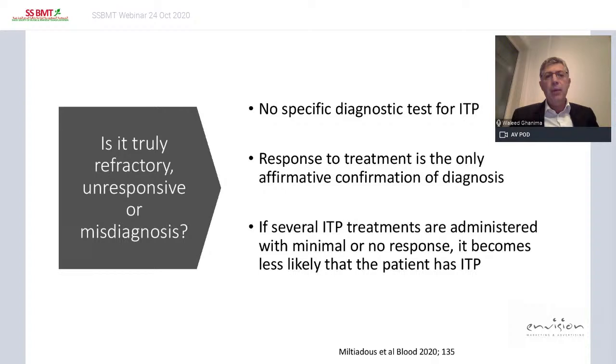A French group defined refractory as symptomatic chronic ITP not responding to rituximab, splenectomy, or TPO agonists. I think we have to revise this definition and use 'unresponsive' rather than 'refractory,' and specify unresponsive to which agent or therapy — because as long as the patient responds to a fifth or sixth treatment, it is not truly refractory. We should always ask: is it true refractory or unresponsive ITP, or is it a misdiagnosis? We don't have specific diagnostic tests for ITP, which is a big challenge.